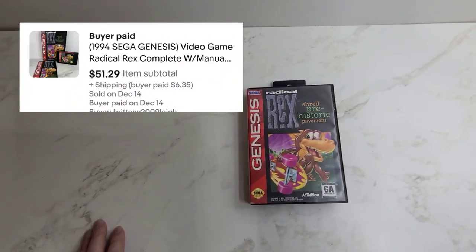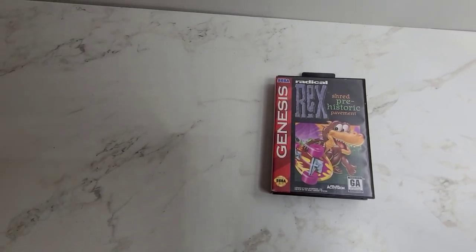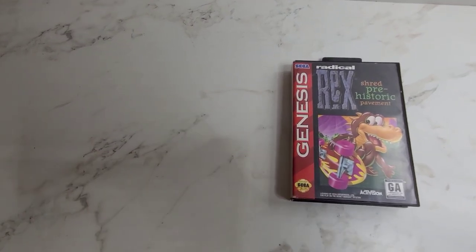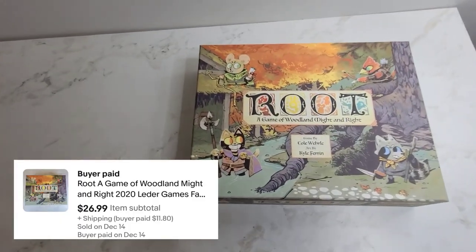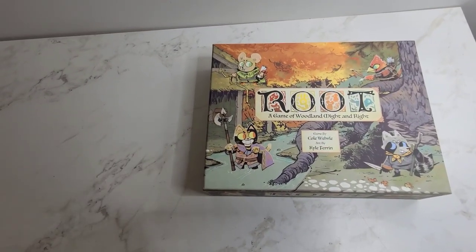This is a Sega Genesis game that we picked up in a lot of Sega Genesis games that were $1 a piece and this one sold for $51. And lastly is this Root game and it sold for $26.99.